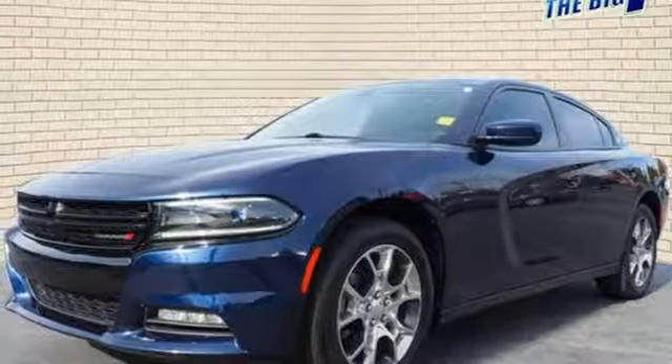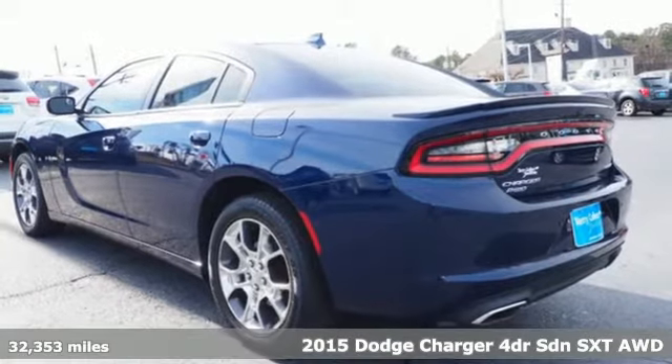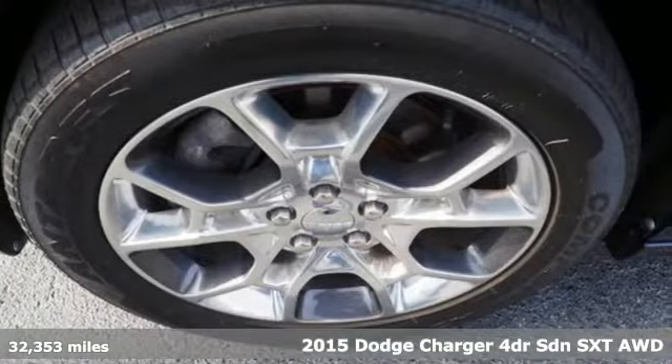It's a 2015 Dodge Charger. Dodge doesn't do middle of the road — leave average in the dust. Plus, it offers an exciting list of features.